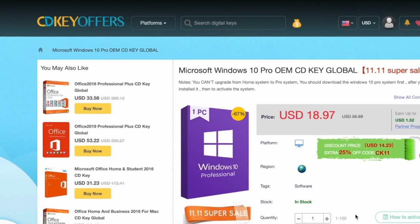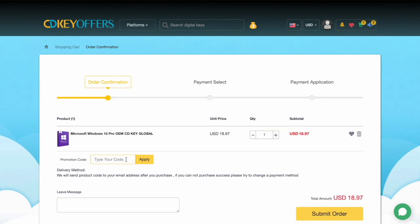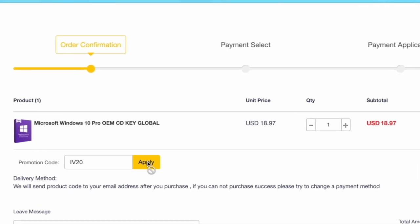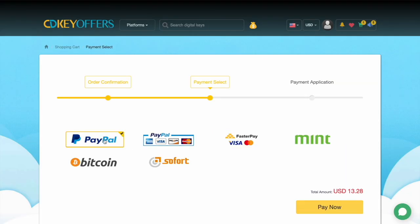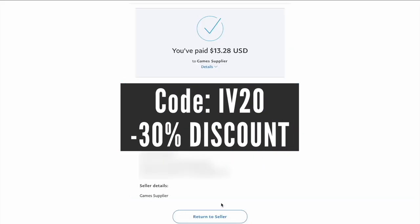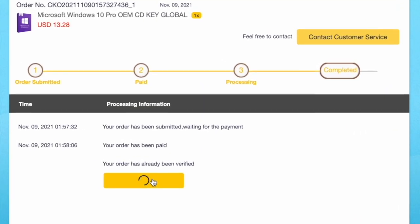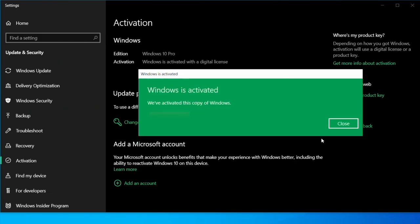Before that, a quick message from a sponsor. An expensive Windows 10 license can break your budget when building a new PC, but not if you buy it from cdkoffers.com for as cheap as $13. They are running a limited time sale throughout November. Simply use code IV20 at the checkout for a 30% discount. The key will be delivered instantly — you can copy, save it, and activate your Windows 10 license right away. Buy yours now at the link in the description below.